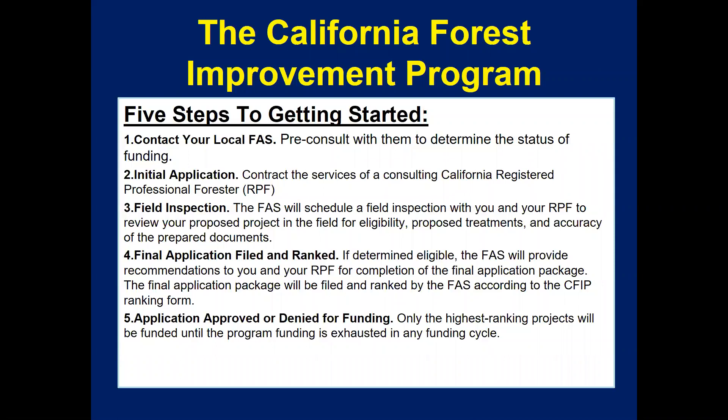To get started with a CFIP project, first contact your local forestry assistance specialist and pre-consult with them about the project. These phases are listed on the CAL FIRE CFIP website. The first step is to complete an initial application, but before that you need to find and contract with a registered professional forester. The FAS will perform a field inspection to ensure eligibility and help you submit a final application. Once filed and ranked, projects are funded on a quarterly basis — if denied, the FAS works with the landowner or forester to improve the ranking for the next round.